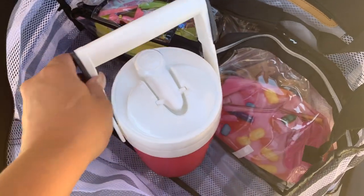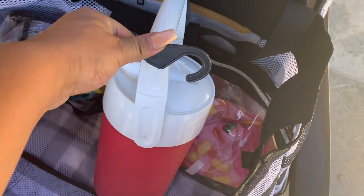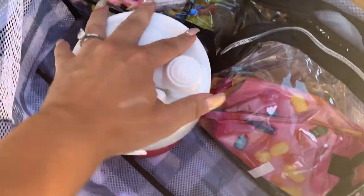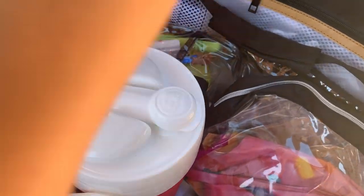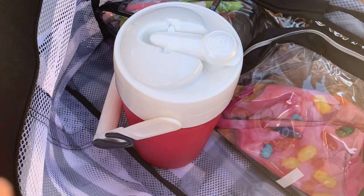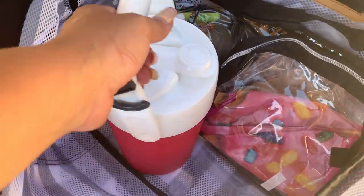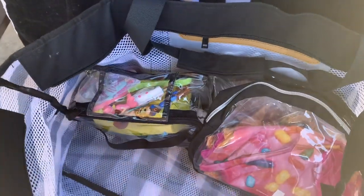Moving on to our next item — this is our water jug. This works so, so well. I actually had one of these when I used to play softball as a kid. This one pours, and all my kids use it. I fill it up — it's a half gallon, and it's the perfect amount of water. I can just refill it if I need to.